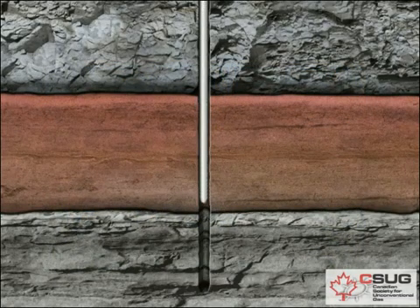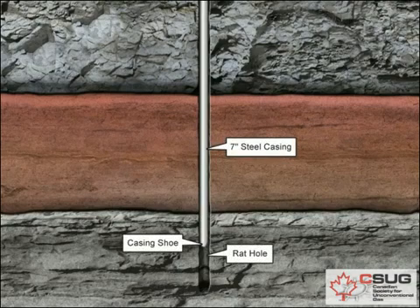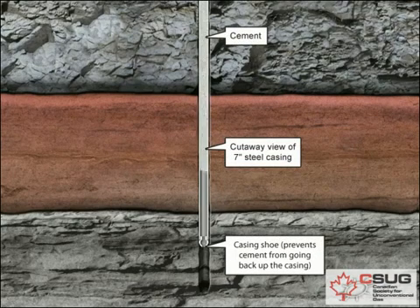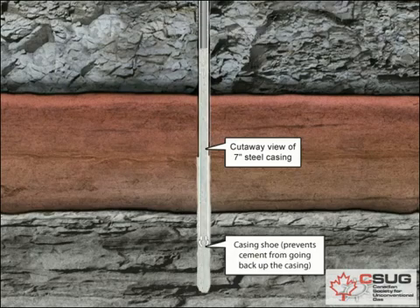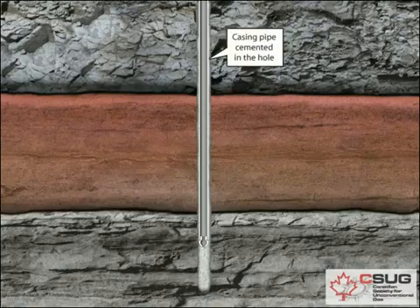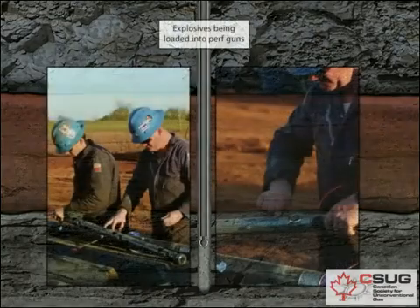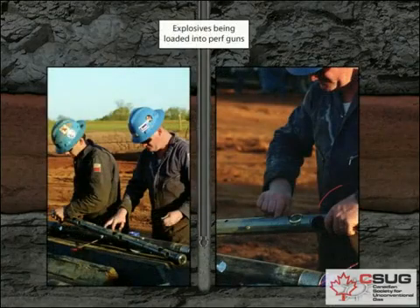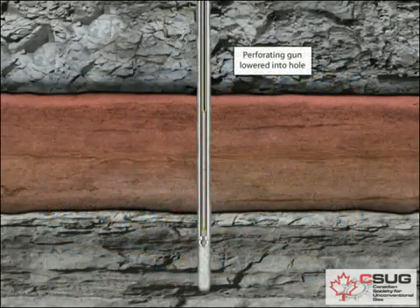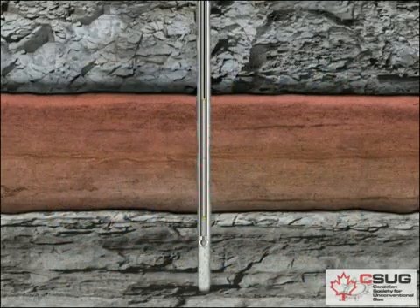At this point, the crew inserts the last string of production casing that runs the entire length of the hole and cements the casing in the hole. The production crew then brings in the workover unit and rigs it up to prepare the hole for production. The crew runs small diameter tubing into the hole as a conduit for oil or gas to flow up the well. Next, the workover unit trips out of the hole and picks up a perforating gun, which the crew lowers into the well to production depth using a thin metal cable called a wire line.